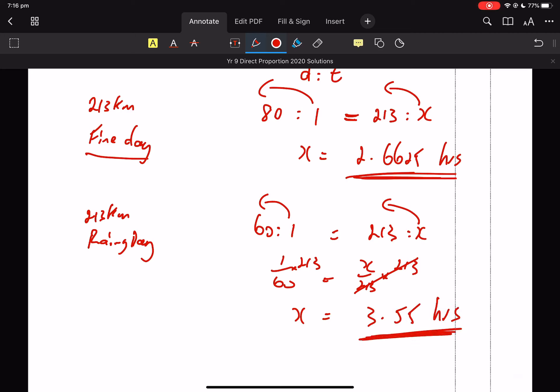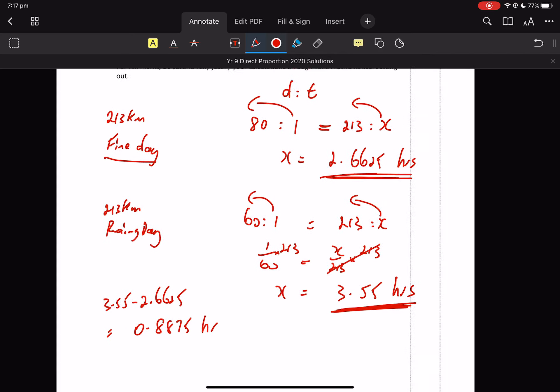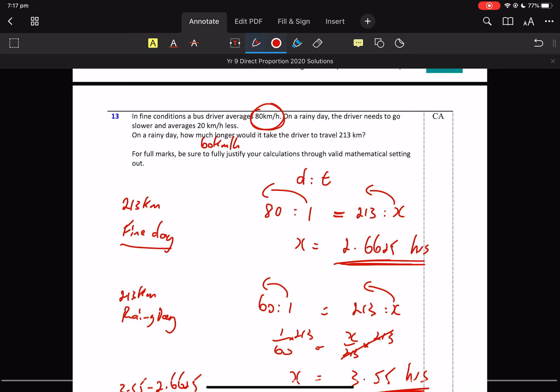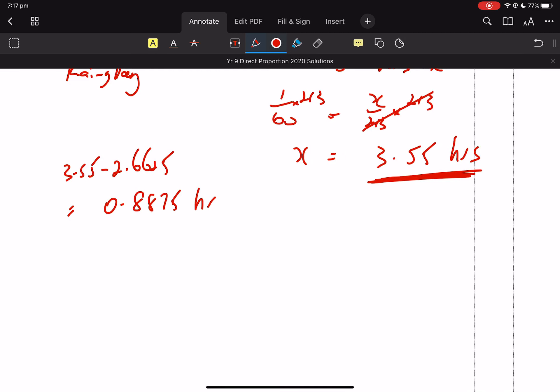So it makes sense that he's a lot slower, doesn't it? What's the difference? 3.55 minus 2.6625 equals 0.8875 of an hour. So if you're getting that, you need to be high-fiving yourself silly. But guess what? It's not quite over.